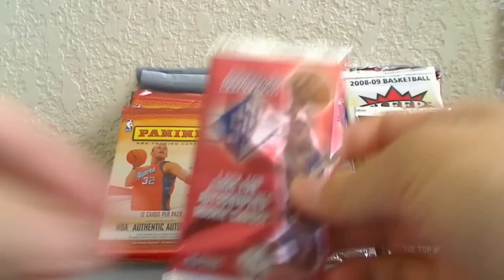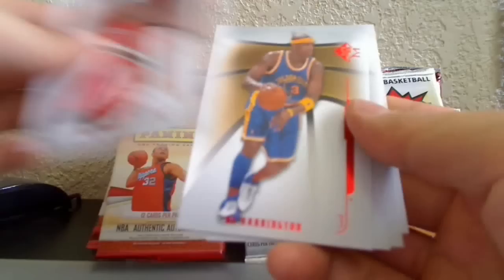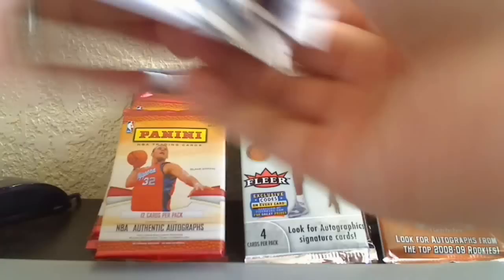Let's start with the one that attracted my eye — the SP 08-09. We're looking at Derrick Rose, Russell Westbrook, Kevin Love — a good draft class. The cards in this pack are Greg Oden, Al Harrington, TJ Ford, Durant, and Ronnie Brewer. Nothing standout there for the SP.